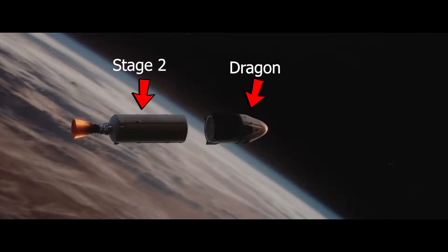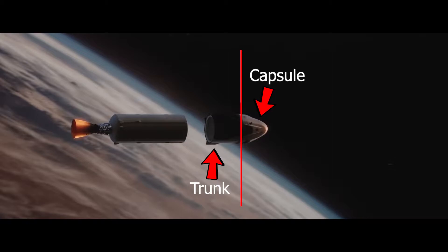The remaining rocket is called the Dragon. It is this part that attaches to the International Space Station. It consists of two sections: the capsule, which is the white cone-shaped section — this is where the astronauts sit — and the other section is called the trunk.